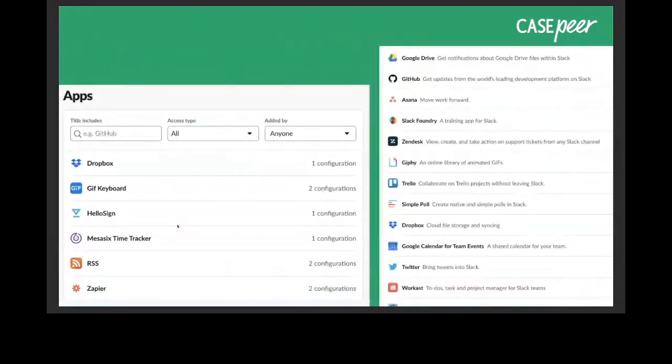You can also integrate a lot of different applications directly into Slack. On the left are the ones I've integrated: Dropbox, and the GIF keyboard — by the way, it's pronounced 'GIF,' not 'JIF.' The GIF keyboard is fun because we use it whenever we get all our medical bills and records in.